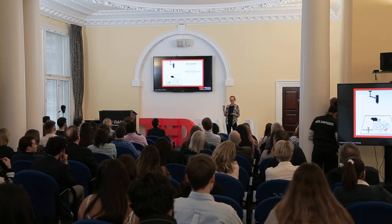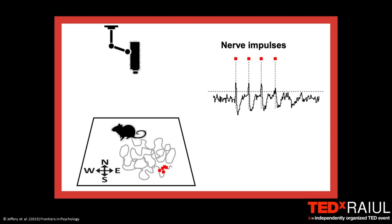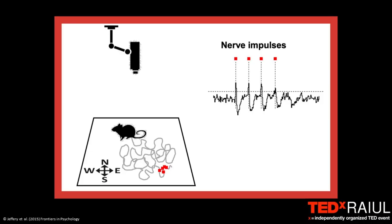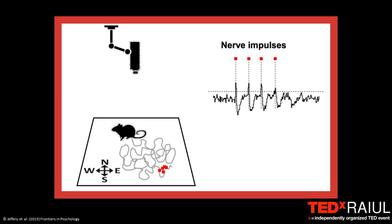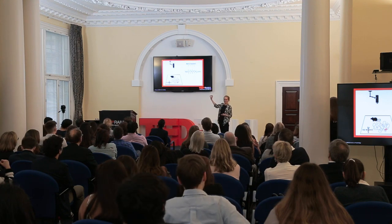Neurobiologists have been peering into the hippocampus for several decades now, trying to understand how the neurons construct this map — listening in on what the cells are saying to each other. In a typical experiment, a rat walks around on a platform and brain signals are recorded and shown on an oscilloscope. The little spiky things in the trace marked by red squares are nerve impulses — this one neuron in the hippocampus is firing off these impulses. If you place the red square for each impulse on the location where the rat was at that moment, you build up a picture of the relationship between when the cell is active and where the animal was.